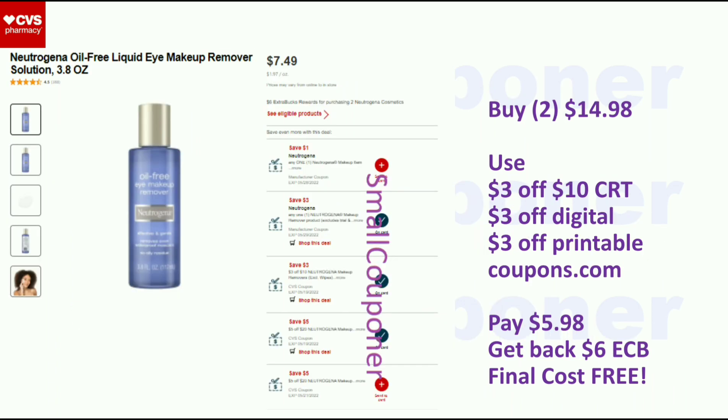For the Neutrogena makeup, note that the makeup remover wipes are not included this time. The liquid makeup removers are $7.49, and when you buy two you get a $6 Extra Buck. You can also get other cosmetics like eye or face products — always click on 'see eligible products' to check. I think this is the best deal: buy two for $14.98, use the $3 off 10 Neutrogena makeup removers CRT (excludes wipes), a $3 off digital coupon, and a $3 off printable from Coupons.com. You'll pay $5.98, get back a $6 Extra Buck, and your final cost will be free.